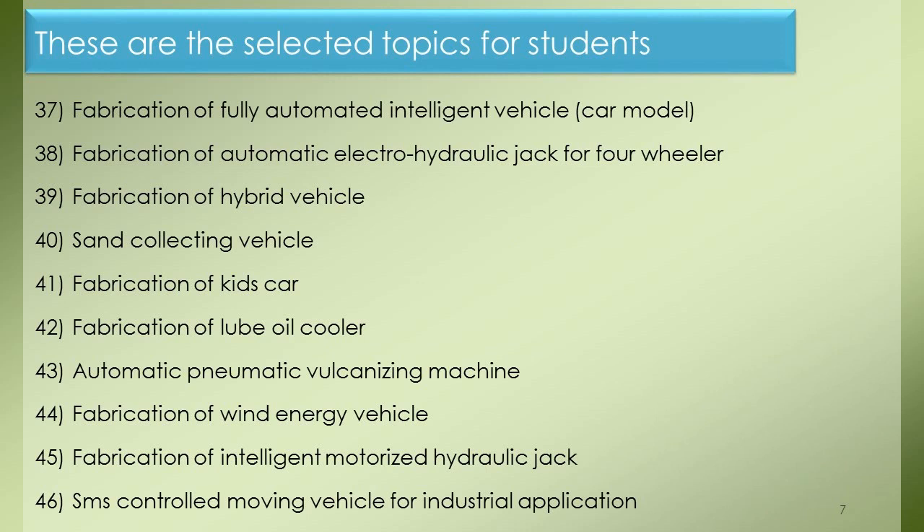Project 37: Fabrication of Fully Automated Intelligent Vehicle Car Model. Project 38: Fabrication of Automatic Electro-Hydraulic Jack for Four-Wheeler. Project 39: Fabrication of Hybrid Vehicle. Project 40: Sand Collecting Vehicle. Project 41: Fabrication of Kids Car. Project 42: Fabrication of Lube Oil Cooler. Project 43: Automatic Pneumatic Vulcanizing Machine. Project 44: Fabrication of Wind Energy Vehicle. Project 45: Fabrication of Intelligent Motorized Hydraulic Jack. Project 46: SMS Controlled Moving Vehicle for Industrial Application.